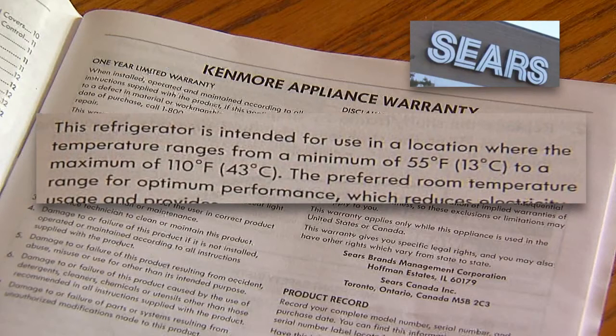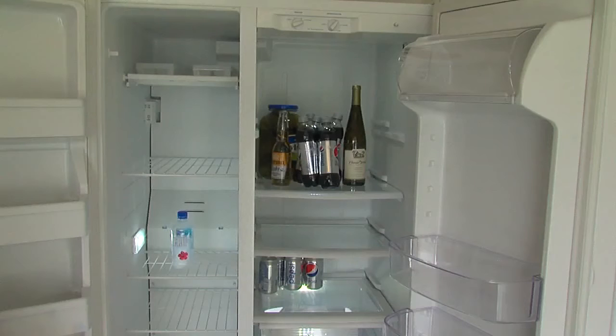But Jeff wonders how anyone would have known that. He says: I had a lot of friends that have refrigerator freezers in their garage. I've never heard of this myself before, never run into it.